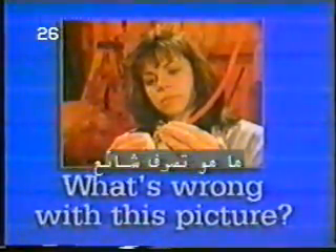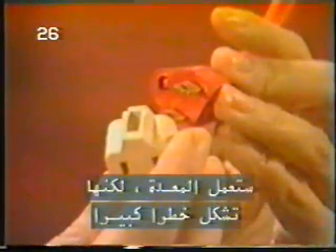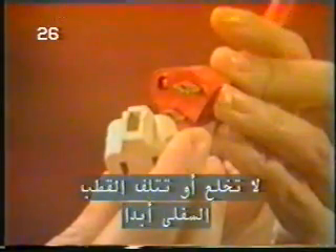Here's a common but very dangerous practice. This cord is equipped with a three-prong plug, but Gina is using an extension that only fits a two-prong plug. To make it fit, she cut off the ground prong. The equipment will operate, but it's a serious hazard. Never break off or damage a ground prong.